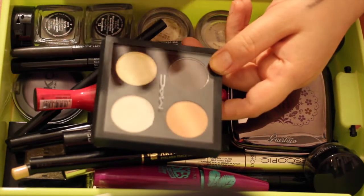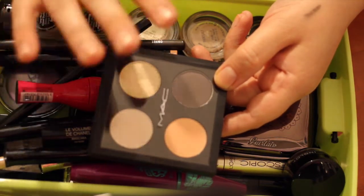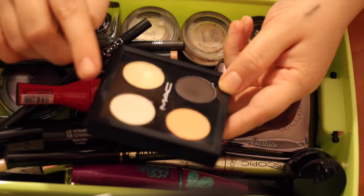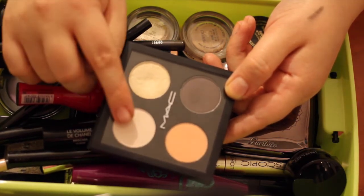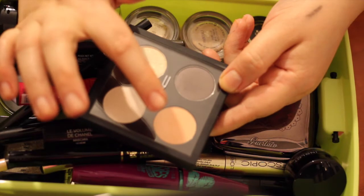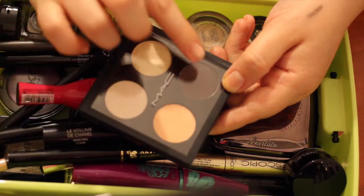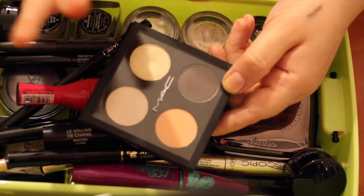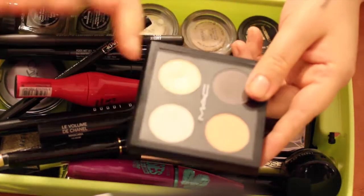The first and probably most important thing is this MAC palette I've assembled. I got tired of taking my huge double MAC palette everywhere, so I took out the shades I use the most: Mylar, which is the best highlighter for a subtle glow; Nylon, the best highlighter for a glittery glow; Samoa Silk, my blending shade; and Smut, my outer corner darkening shade. This is the palette I take with me no matter what, so it will always be in my makeup bag.